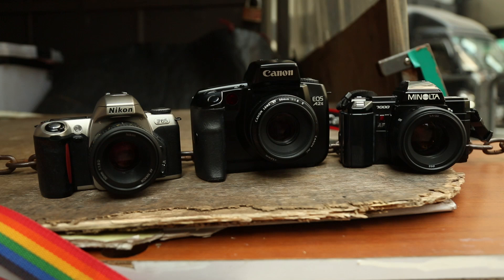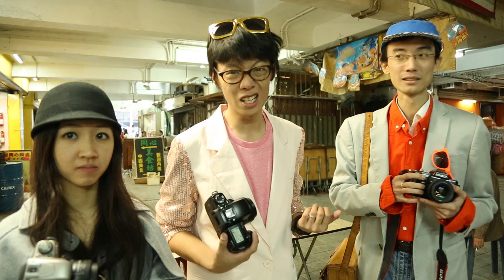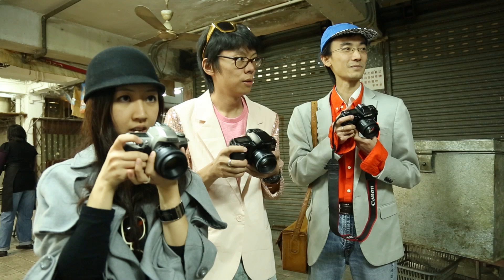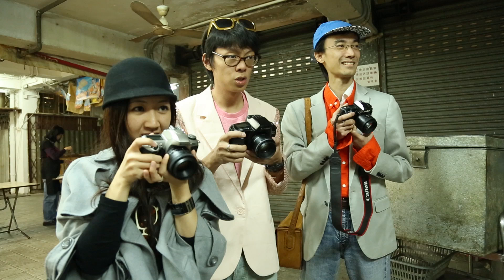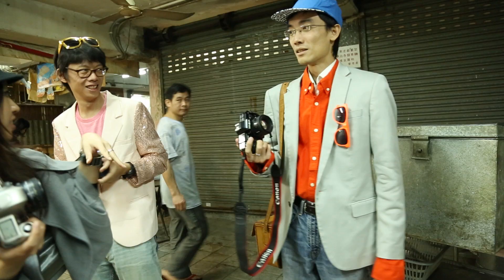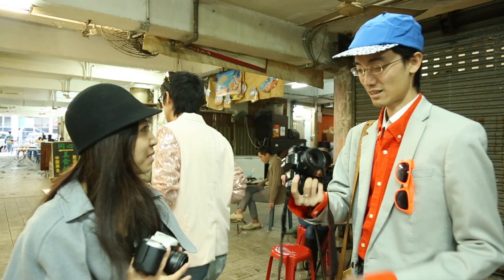We decided to do a low-light autofocus test to see how these cameras perform. All three take the same lenses used on their respective full-frame DSLR counterparts. On the count of three — all focused around the same time. The Nikon has decent AF performance. Canon's early EOS is not too bad either, quicker than the Minolta. But the Minolta is from the 80s, and at least it doesn't focus on the background like the A99. Same lens used in our A99 review.